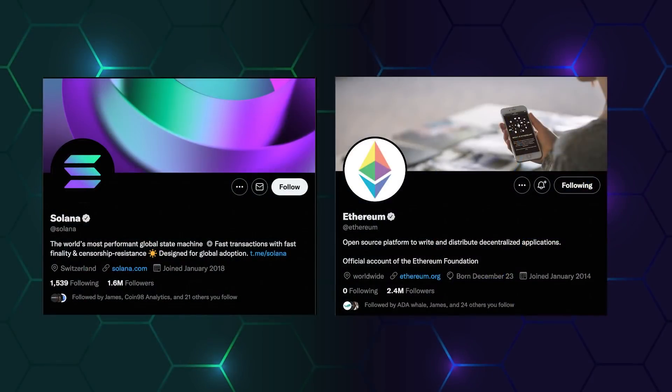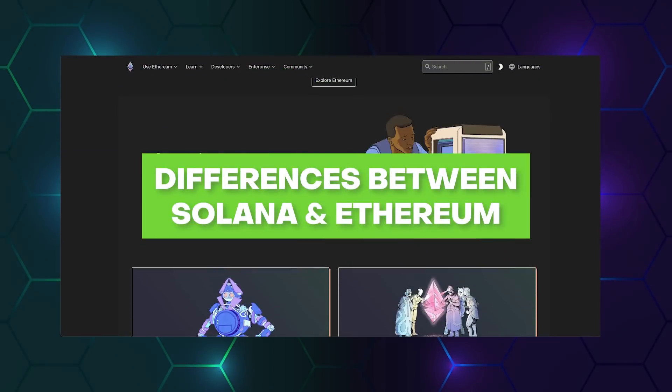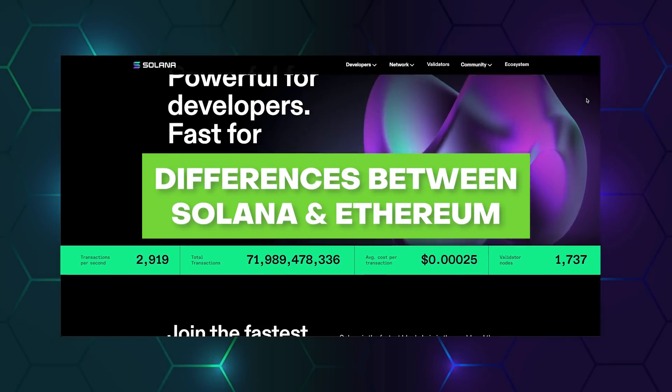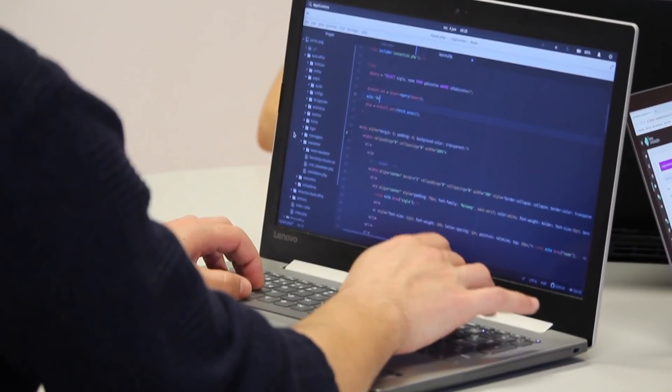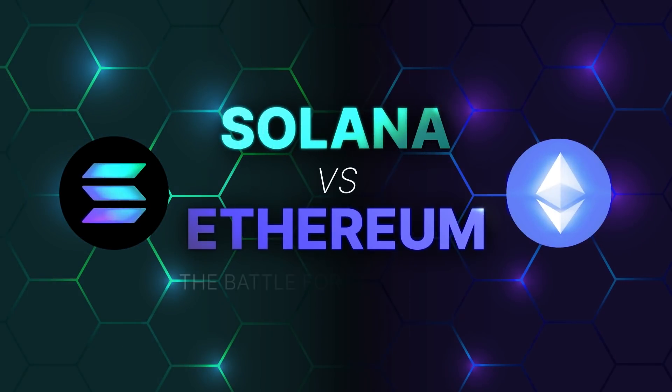While both blockchains have their followers and supporters, there are significant distinctions between the two that must be considered. We are going to pick apart the differences between these L1 chains in terms of the mechanism all the way to its programming language. You can be the judge of these chains at the end of the video.